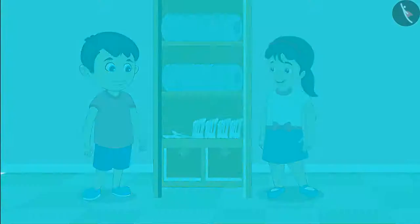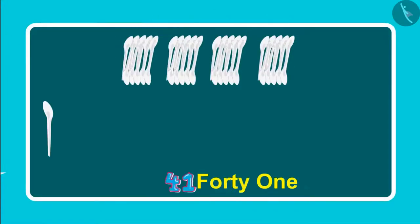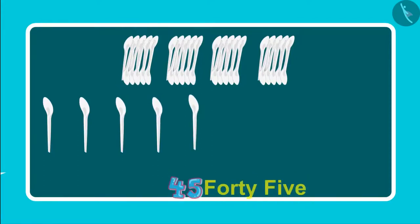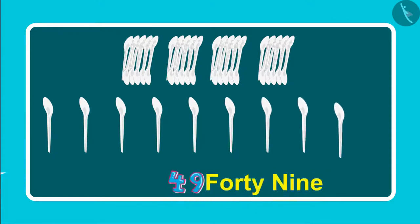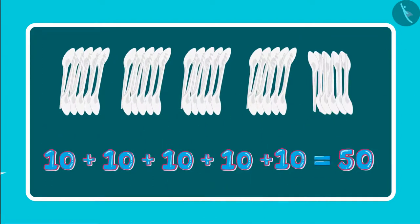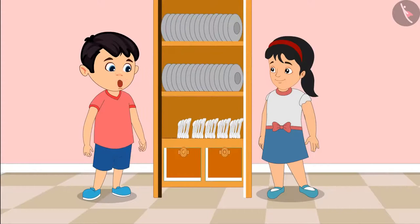Come on Chotu, let us count the spoons. So these are 41, 42, 43, 44, 45, 46, 47, 48, 49, 50. So these are 5 groups of 10 each, which means 50 spoons. Pinky, now let us go and give the spoons to Mother.